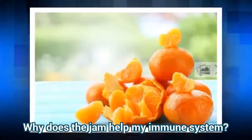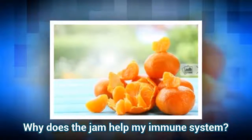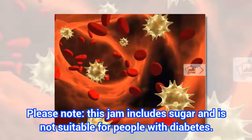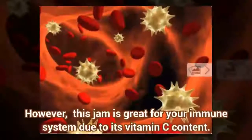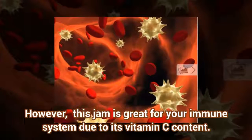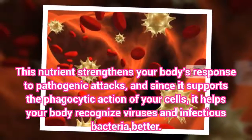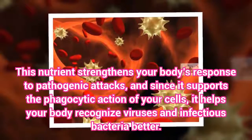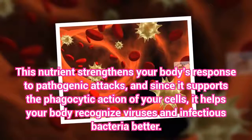Why does the jam help your immune system? Please note, this jam includes sugar and is not suitable for people with diabetes. However, it is great for your immune system due to its vitamin C content. This nutrient strengthens your body's response to pathogenic attacks, and since it supports the phagocytic action of your cells, it helps your body recognize viruses and infectious bacteria better.